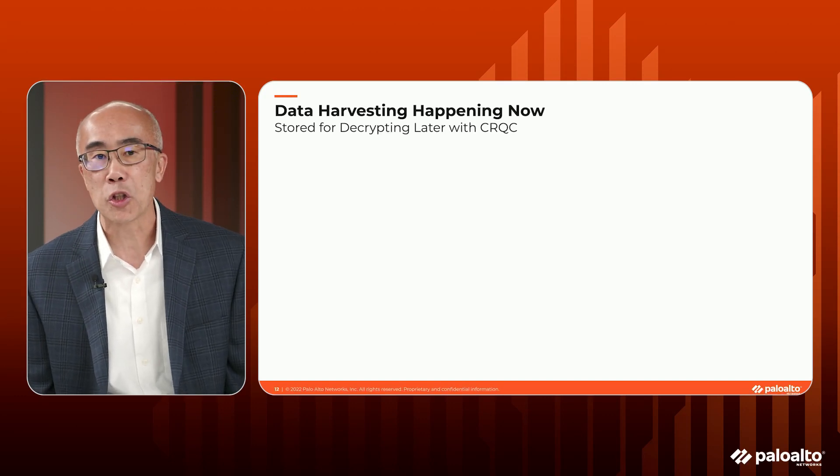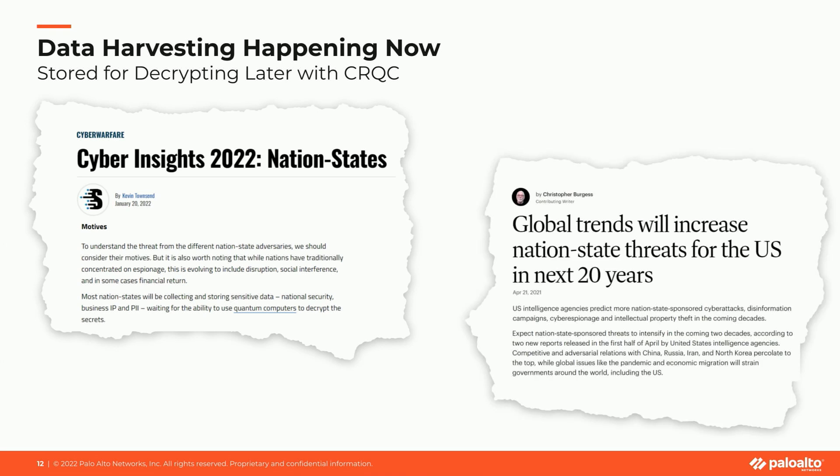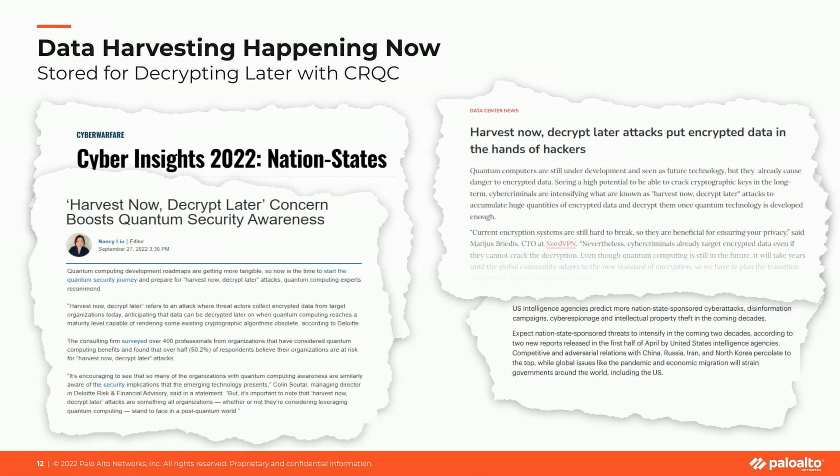One of the things I get asked a lot when talking with customers is how prevalent harvesting attacks really are — do they happen today? If you look at the internet and do a little research, you'll find that it's on the rise. Nation states doing harvesting attacks is increasing. Nation states have been harvesting information from the United States and European nations, storing it in hopes of a quantum computer becoming available within the next five to eight years and then breaking that encryption. Not only are harvesting attacks increasing, but we're also seeing attacks from nation states rise across all different areas.